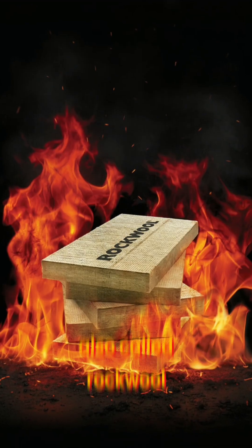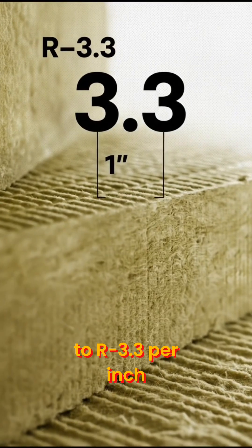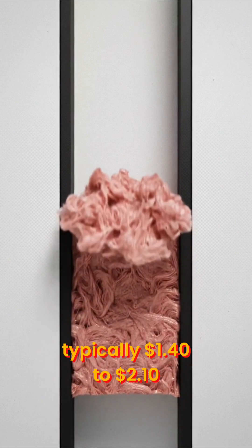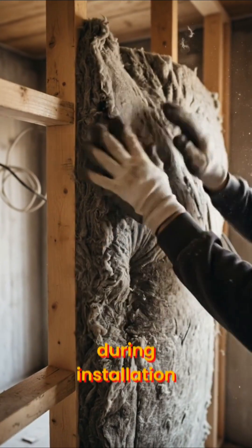Mineral wool, also called rock wool, brings fire resistance and soundproofing to the table. You'll get around R3 to R3.3 per inch. It's more expensive than fiberglass, typically $1.40 to $2.10 per square foot. But it's durable and moisture-resistant. Just be aware it's heavier and can irritate during installation.